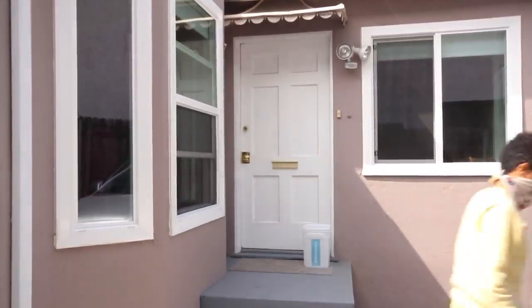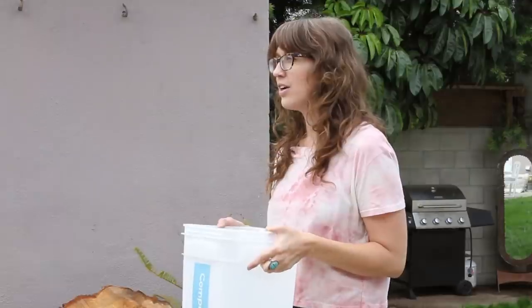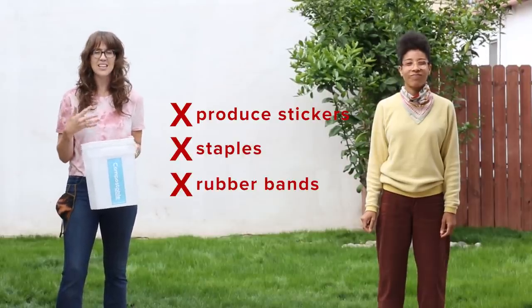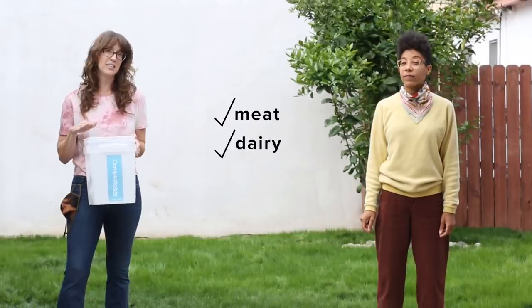So when you get your bin, you can put anything that was grown from the earth — your carrot tops, your coffee grounds, your egg shells. The things you don't want to put in here are things like produce stickers, staples, rubber bands, anything that's non-organic. In our bins, we even take meat and dairy and citrus, but some other bins can't handle that.